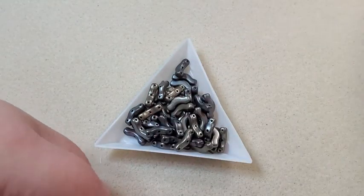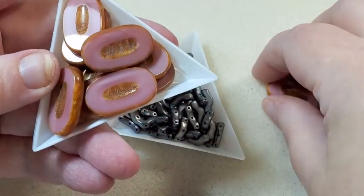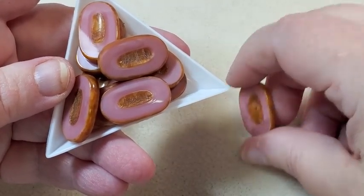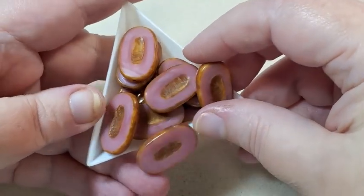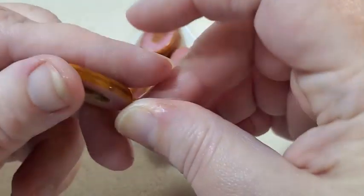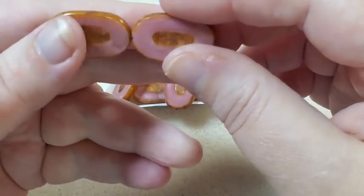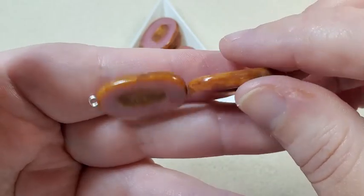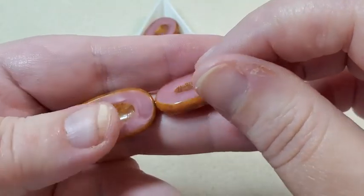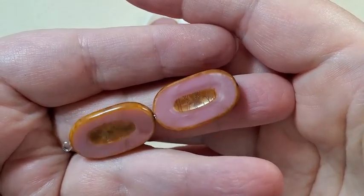And then next I have these really, really cool pink travertine table cut oval beads and there's ten pieces. These are just really, really pretty. I definitely have to do something with these — maybe combine them with that really pretty chain I've got. These are just really pretty.